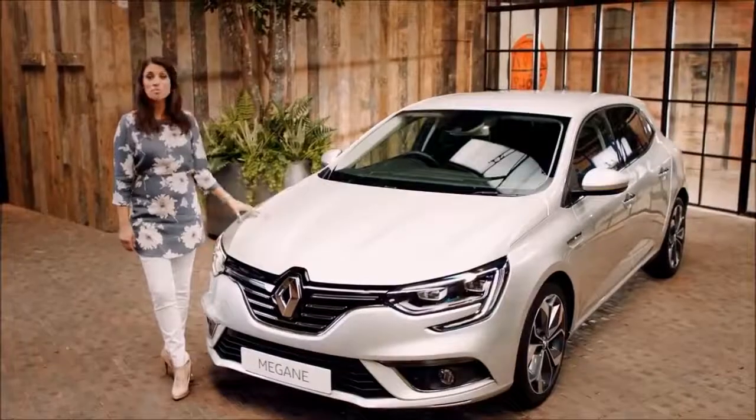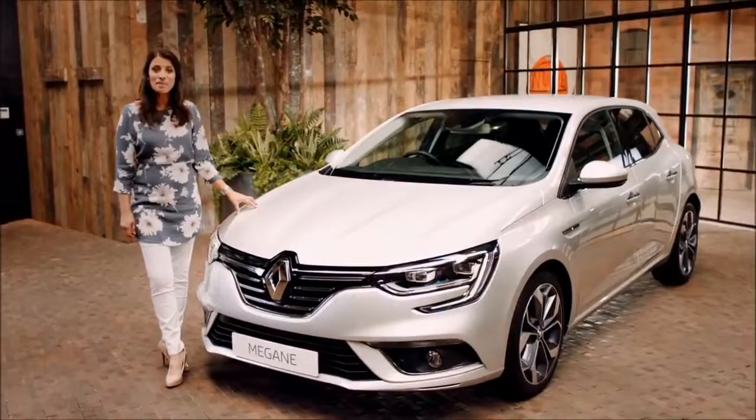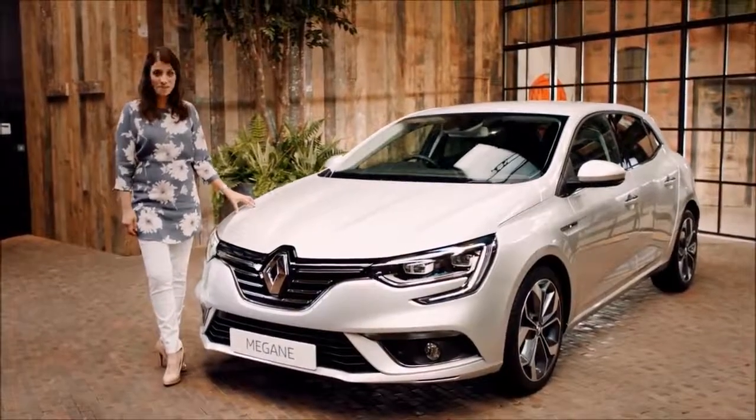The Renault Megane offers both beautiful design and clever features for everyday driving pleasure. For more information, or if you fancy booking a test drive, visit the Renault website.